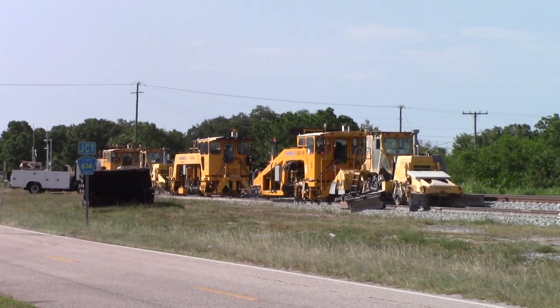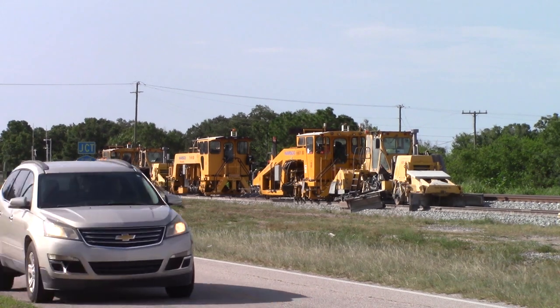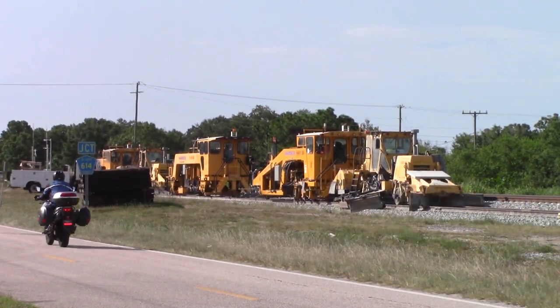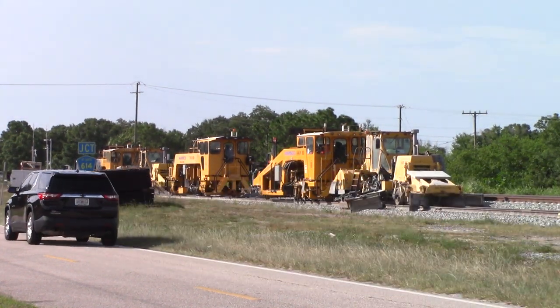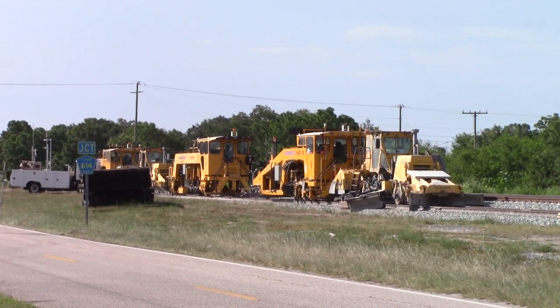Two three two point niner east main, no defects, no defects, end of transmission. It is rush hour here at Caboose Junction, 5:24 PM, Thursday, July 6th, 2023.